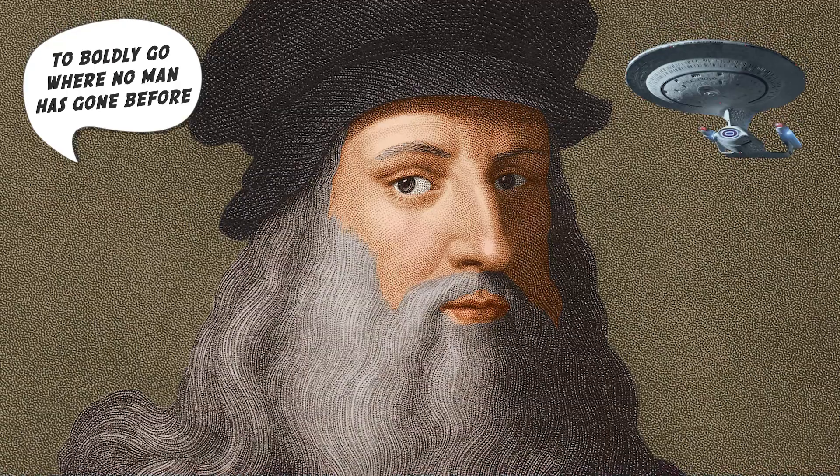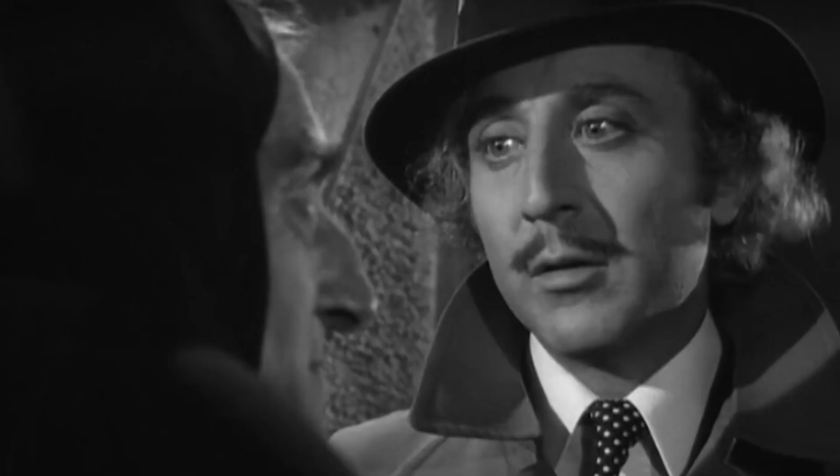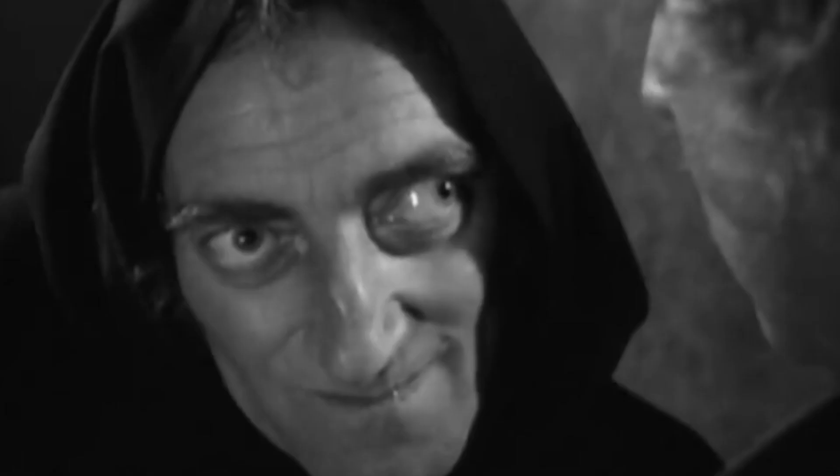Da Vinci so embodied the human race that we decided to send his vision of us out to the stars. It's a dream aspired to by many a biological scientist. The video closes with a brief comedic Igor bit before signing off.